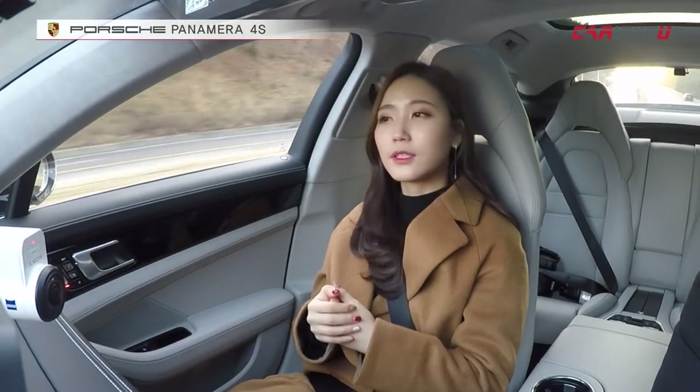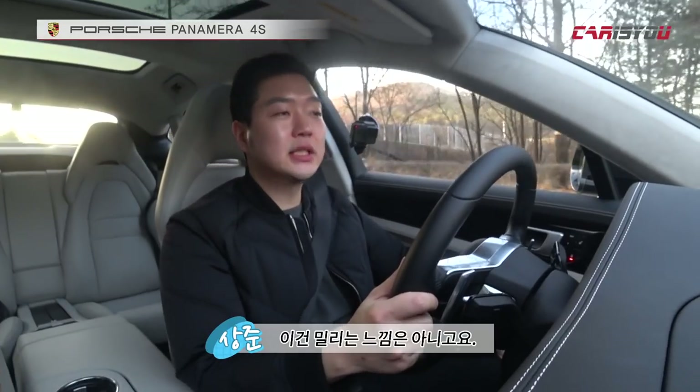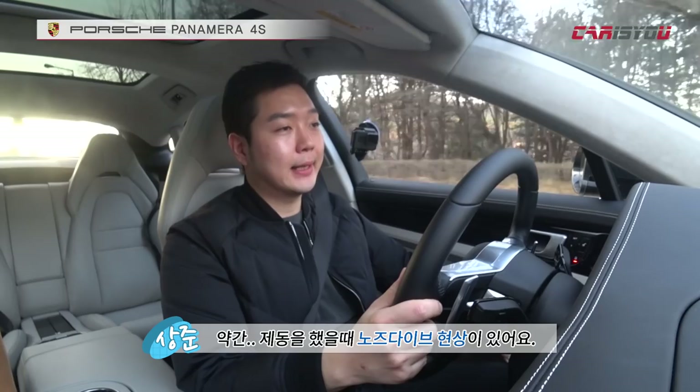The engine is front-mounted, so there's a bit of a nose-heavy tendency. Under hard braking there's a slight nose-dive situation, but it's not dramatic — braking distance and braking performance are good overall.